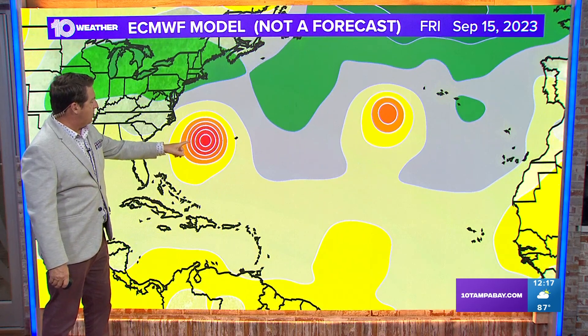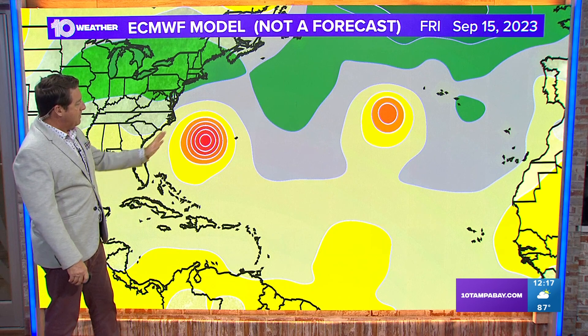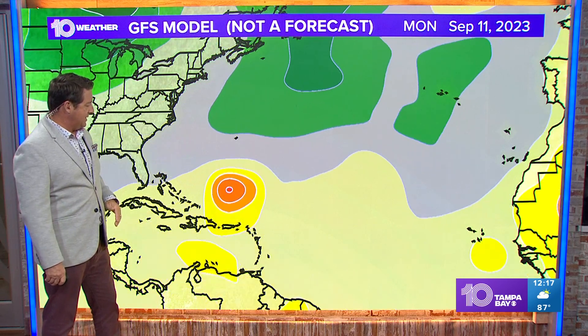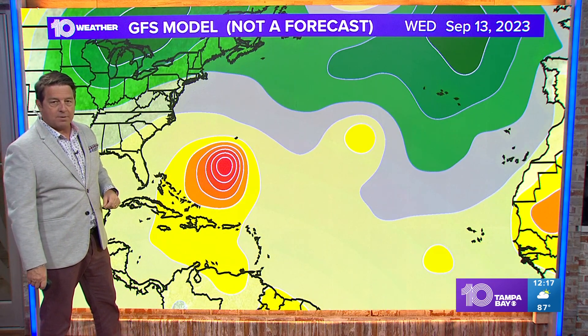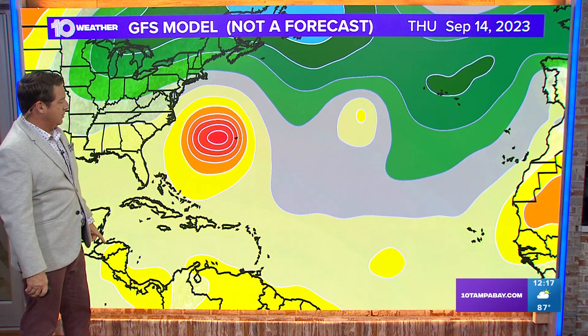Notice it kind of stalls then. The European has it basically halfway between North Carolina and Bermuda — maybe a touch more towards Bermuda. This is the GFS model, and it's very similar. Look at it strengthening right there, but then by Tuesday and Wednesday of this upcoming week, it turns more to the north. Look how close it gets to Bermuda.